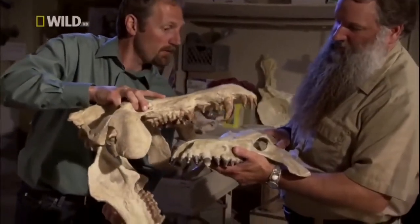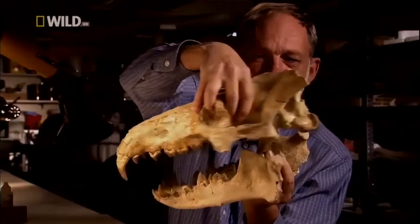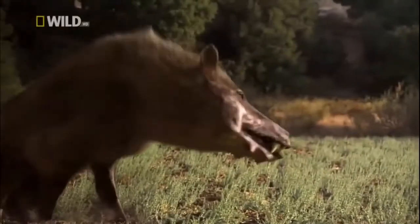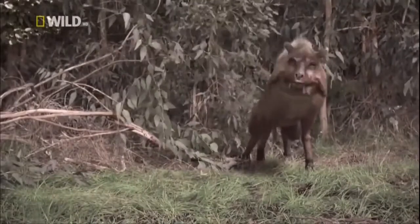But this creature's true character has baffled the world's best paleontologists. It might look like a pig, but it's more vicious than a grizzly bear. One thing is for sure: this beast was so frightening, some call it a pig from hell.